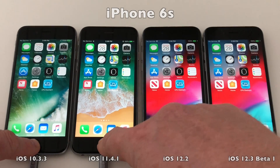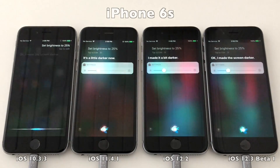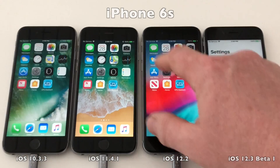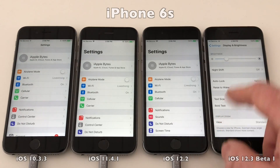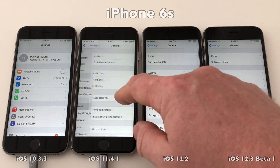First, let's run these phones through the initial checklist. We'll make sure that all phones are set to 25% brightness, and verify that auto brightness is disabled on all the phones so that the brightness of the displays does not change as the light of the room changes.